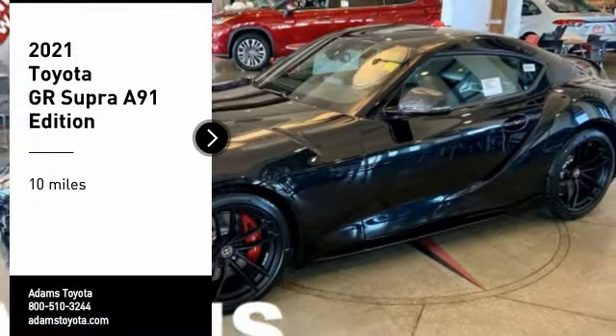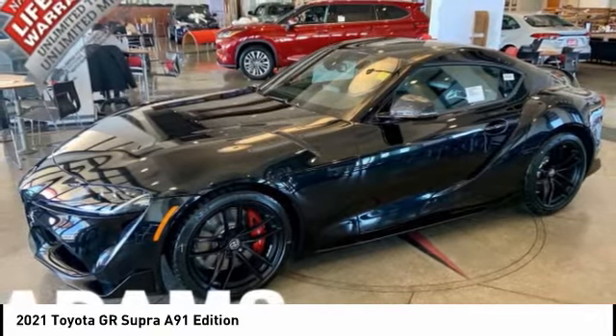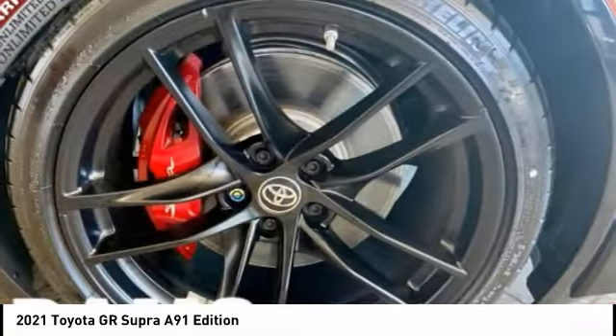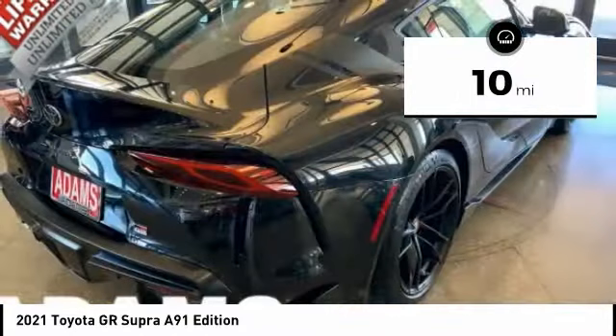Take a ride in the 2021 GR Supra. The Toyota GR Supra combines design, performance, and safety. Heads will turn as you cruise down the street in this sports coupe. This vehicle has less than 100 miles.